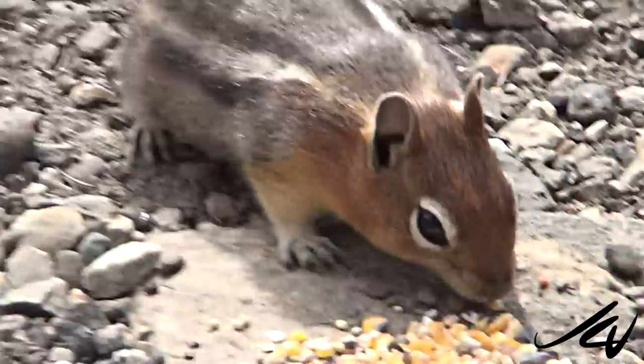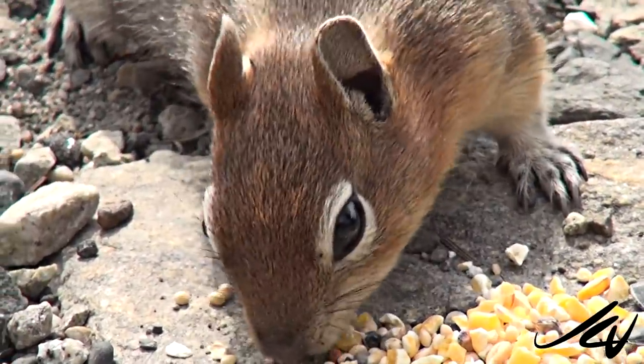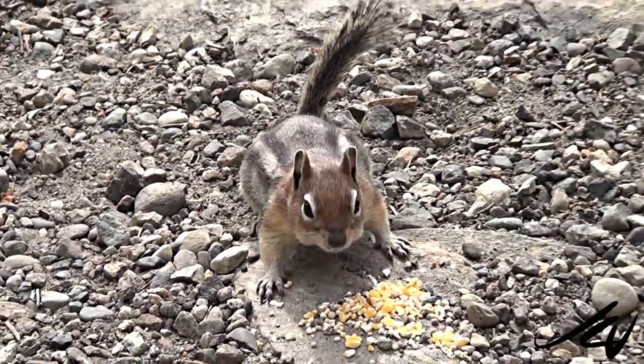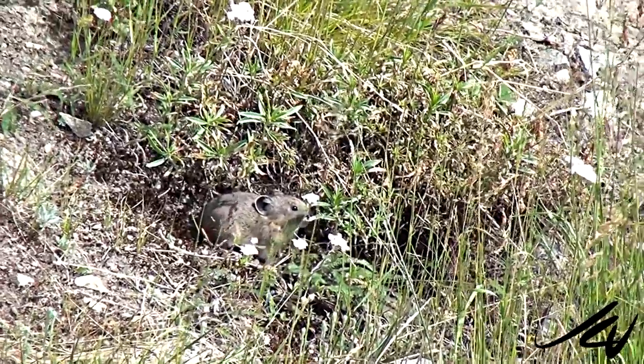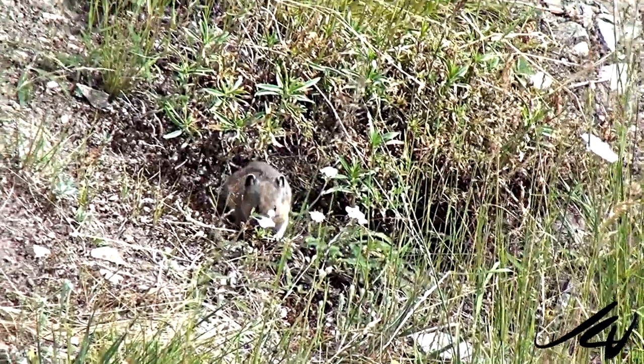Whenever he ran away, back came our friendly little golden mantle ground squirrel, so there's always something to see. But for us, one of the highlights — and this is the very first time I've seen them in the wild or even became aware of them — it's the very first time we've seen the American Pika in Myra Canyon.